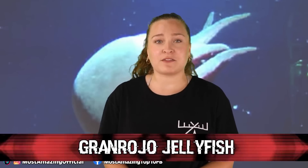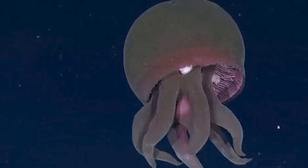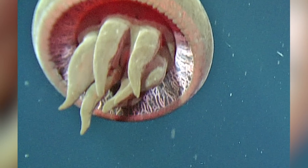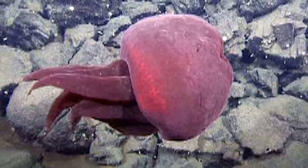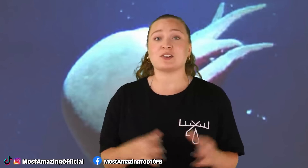At number 4 is the Gran Rojo jellyfish. First discovered in the mid-1990s and officially categorized as a new species in 2003, their discovery also came with a new subfamily classification. Originally called Big Ugly, it was later more affectionately named Big Red. These guys are the largest of all sea jellies, growing to around 76 cm in diameter. They have 4 to 7 fleshy arms rather than tentacles and are red all over. Only 23 have ever been found and identified, so there is still so much we don't know about them.